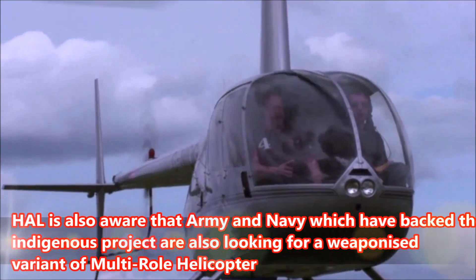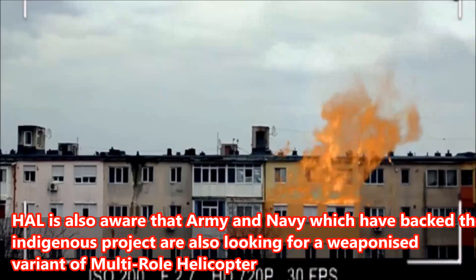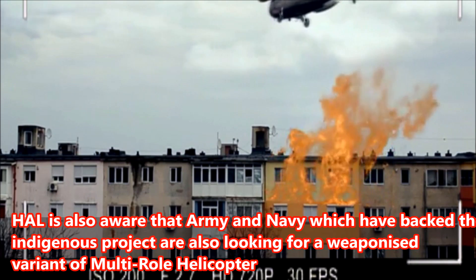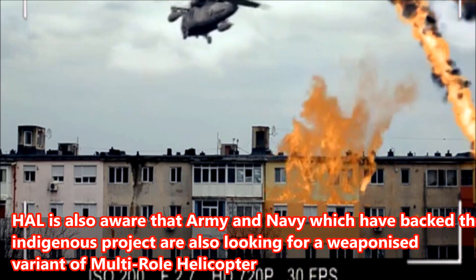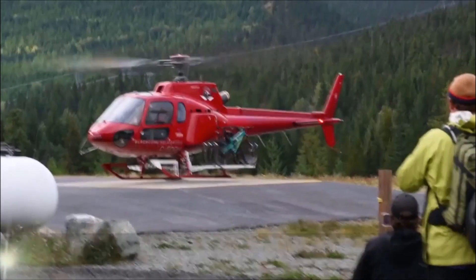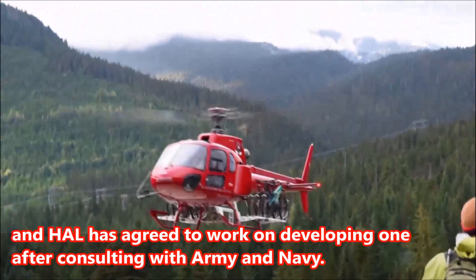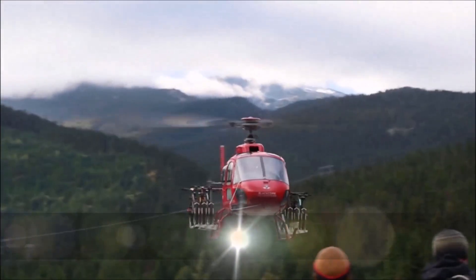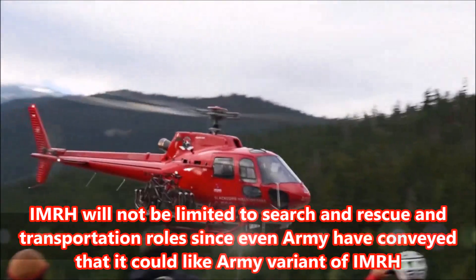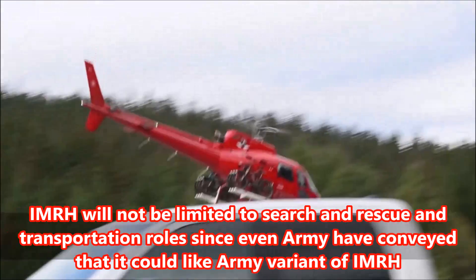HAL is aware that the Army and Navy, which have backed the indigenous project, are also looking for a weapons variant of the multi-role helicopter. HAL has agreed to work on developing one after consulting with the Army and Navy. IMRH will not be limited to search and rescue and transportation roles.